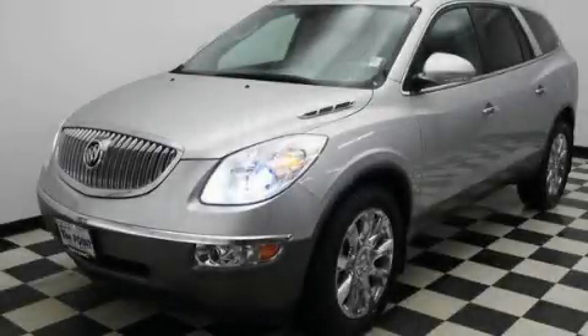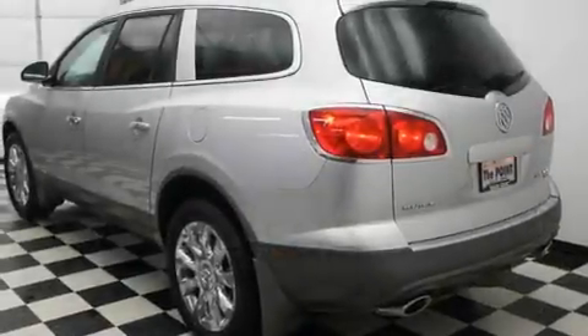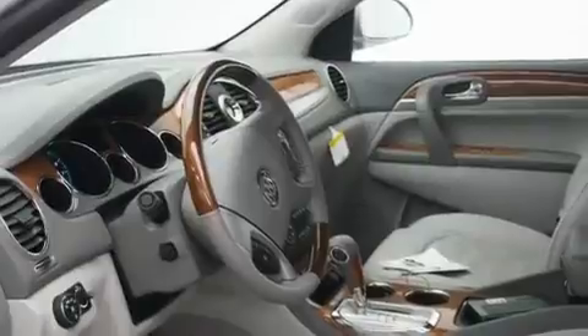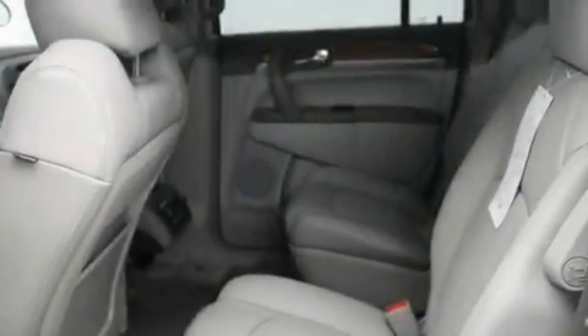This is a brand new 2011 Buick Enclave, a luxurious package designed with the finest elements in mind. It features a 3.6 liter six-cylinder engine, an automatic transmission, and four-wheel drive.